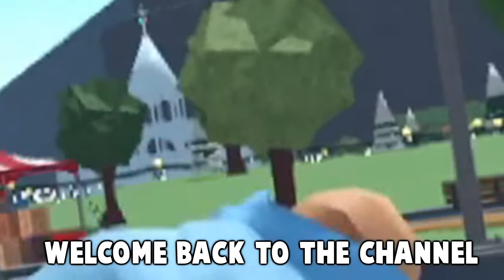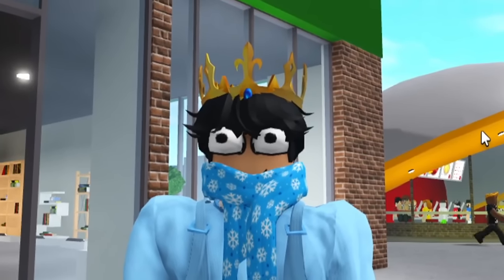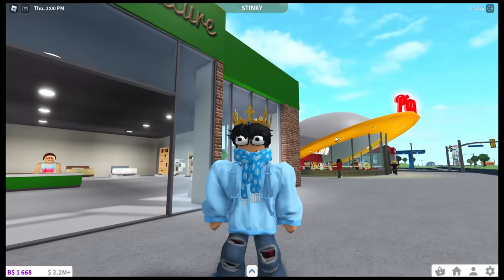Everyone, welcome back to the channel. Today, we're back here in Caratsburg. As you guys know, I like to dress up and become other famous Bloxburg characters.